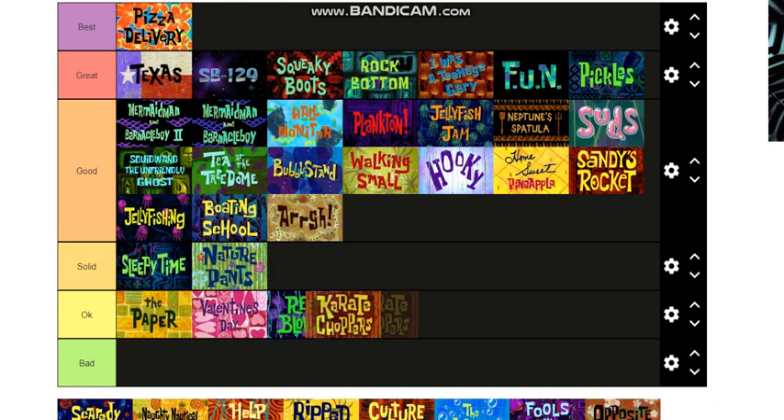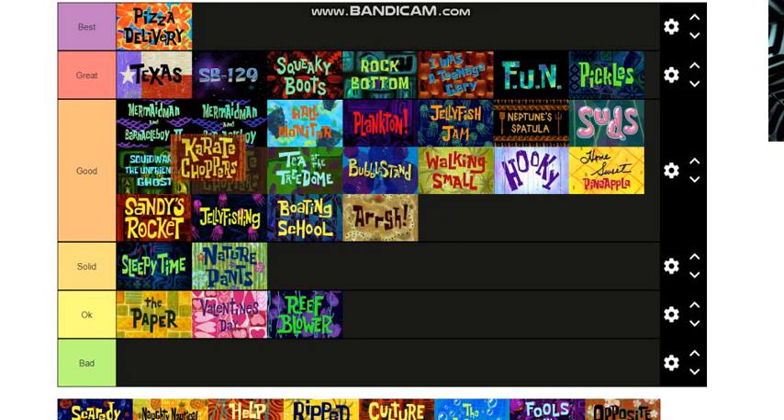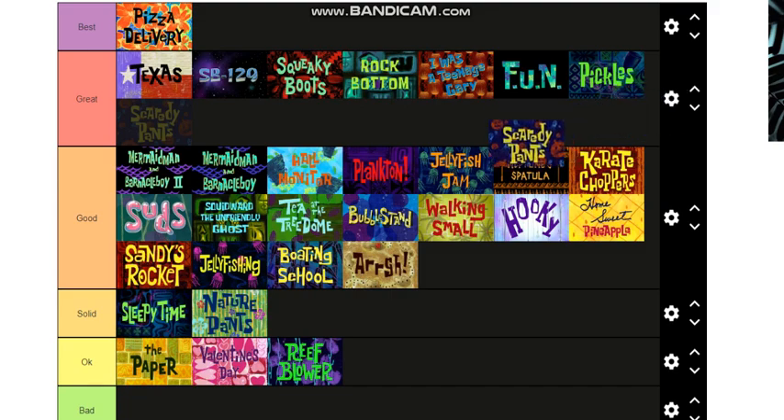Karate Choppers — it's an interesting one, I personally like it. I think it could go right above that. Scaredy Pants — I'm gonna put that in Great, it was the Halloween one and I think it did everything great.